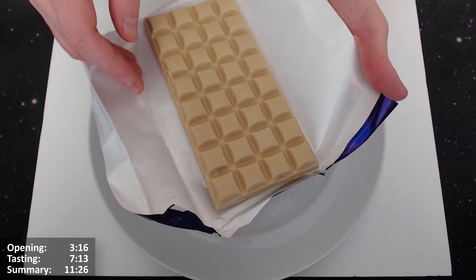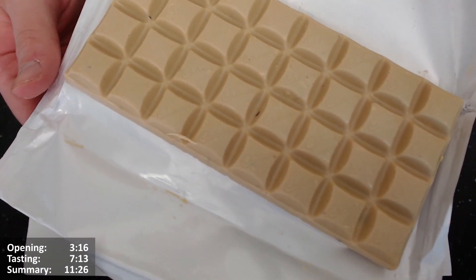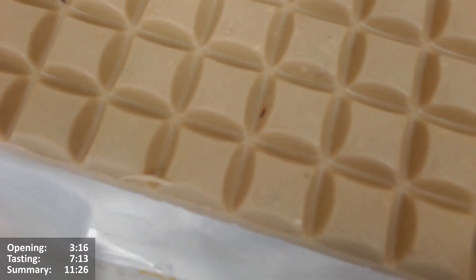We can see it's a 4 by 8 as well. Quite nice on the top — you can see the squares there, and I think they say Cadbury on them, if you can see just about.